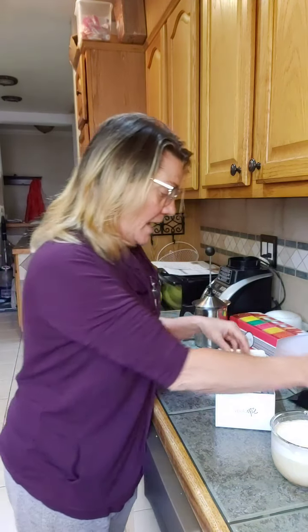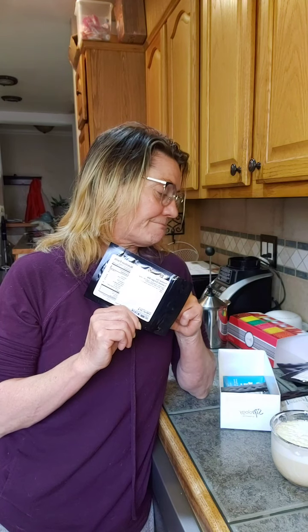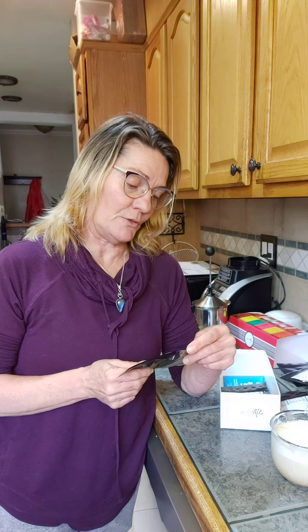The lemon ginger ale — I know I'm going to love this one. I think I may have had it before. I love most of the rooibos teas, and this one is a rooibos tea. It has rooibos tea, ginger root, orange peel, lemon peel, and natural flavors.